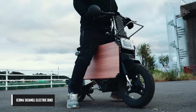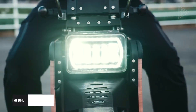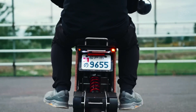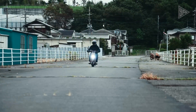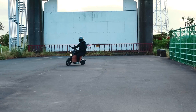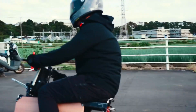The Icoma Tatamel electric bike is a stylish and eco-friendly electric bike designed for both leisure and urban commutes. Its folding mechanism makes it compact and portable, making it an ideal choice for those seeking eco-friendly transportation. The bike has a 10-inch front wheel and a 6.5-inch rear wheel, providing a comfortable ride.